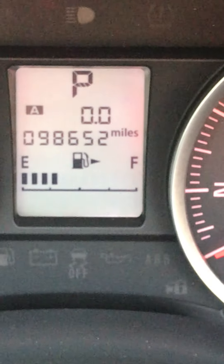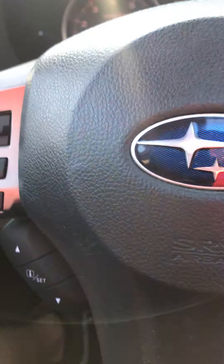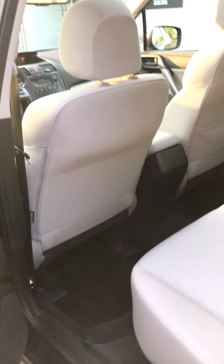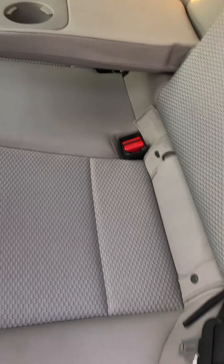It has 98,652 miles on it. The engine is super quiet. Interior seems to be in relatively good condition — there are no rips or tears. It's a non-smoker car and I didn't see any stains either, which is uncommon for Subarus. Usually they'll have at least a couple stains here and there, but this one's pretty clean.